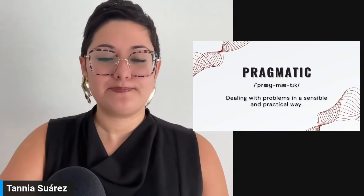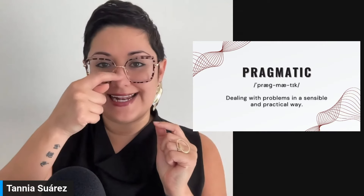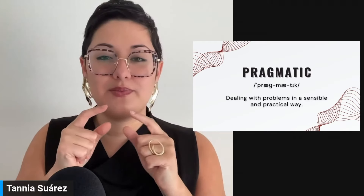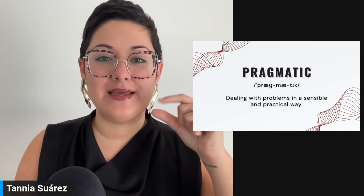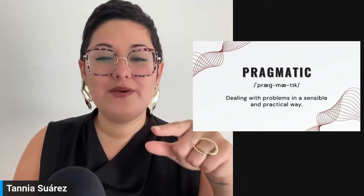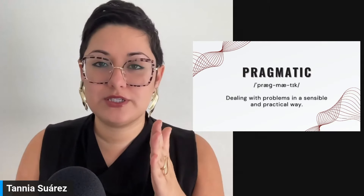Next word — I love this one — pragmatic. Here you have that nasal sound: 'prag' — prag — pragma — pragmatic. Not 'ma-tick' but 'meh.' The emphasis is on the middle syllable: prag-MA-tic. This means dealing with problems in a sensible and practical way — being logical, dealing with things in a sensible manner.